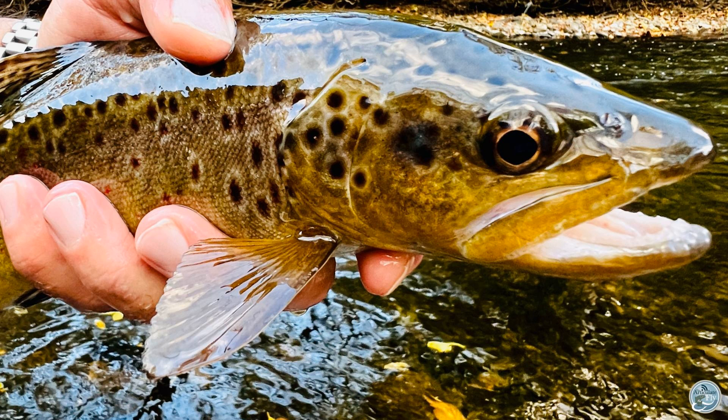A lot of it really depends on the water type. In more riffley water you don't need to worry about spooking as much, but if you're fishing really clear, still water, then you're going to want to definitely lighten up your presentation — maybe a yarn indicator or something like that.